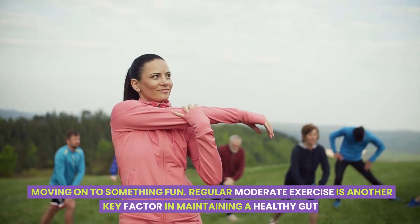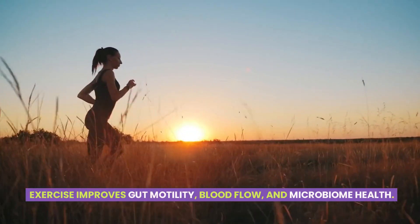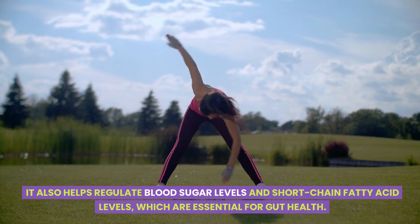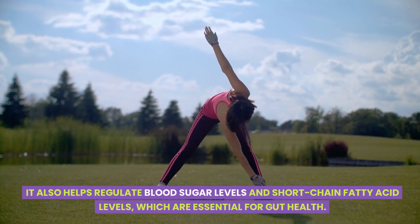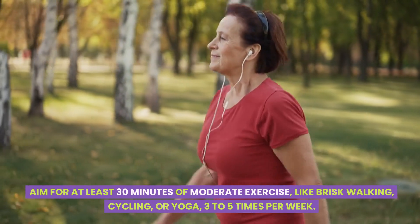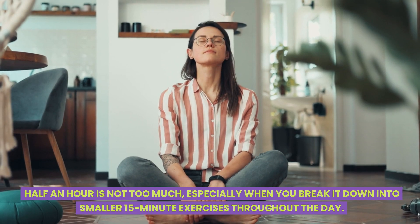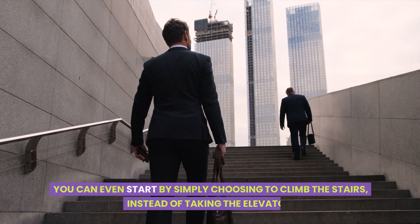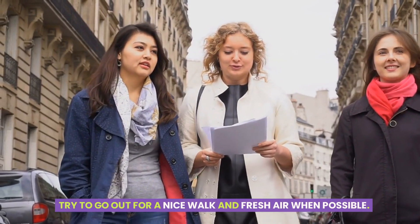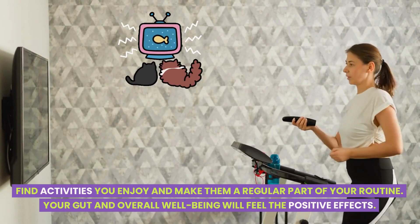Regular, moderate exercise is another key factor in maintaining a healthy gut. Exercise improves gut motility, blood flow, and microbiome health. It also helps regulate blood sugar levels and short-chain fatty acid levels, which are essential for gut health. Aim for at least 30 minutes of moderate exercise, like brisk walking, cycling, or yoga, three to five times per week. You can even start by simply choosing to climb the stairs instead of taking the elevator. Find activities you enjoy and make them a regular part of your routine.